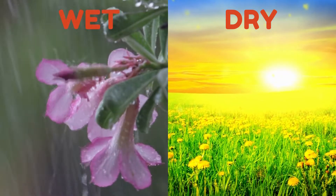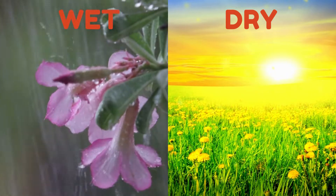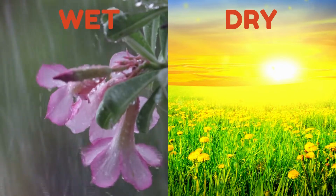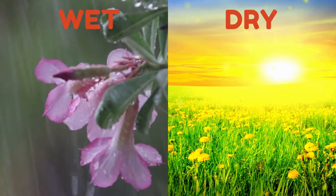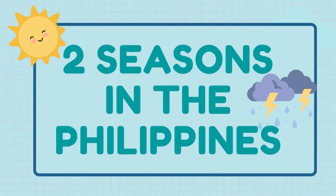The Philippine climate, warm and humid year-round, is one of the world's healthiest tropical climates. There are two pronounced seasons: dry and wet. These are the two seasons in the Philippines.